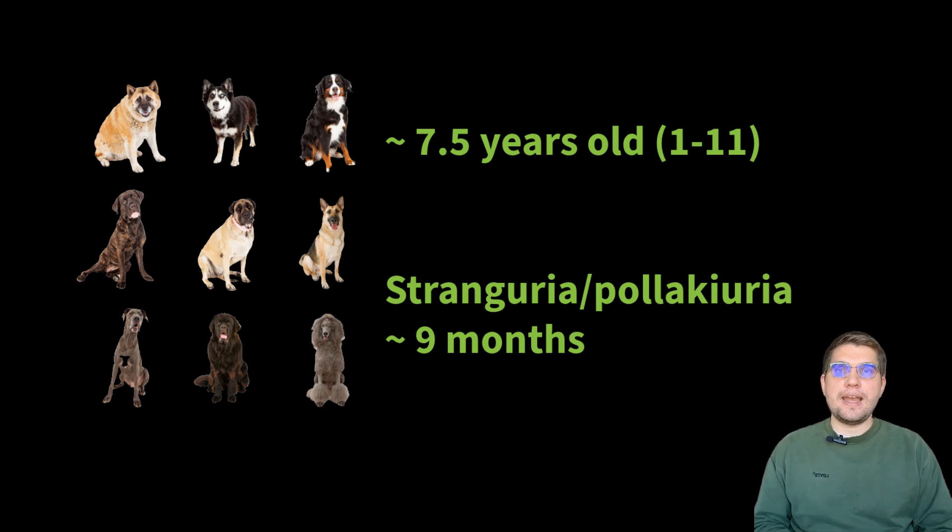Now let's break down the results from this study. The researchers included 12 male dogs diagnosed with functional outflow obstruction. Breeds represented included Labrador Retrievers, Akitas, German Shepherds, and other large breeds. The dogs ranged from 1 to 11 years old, with a median age of 7.5 years. Clinical signs included stranguria and pollakiuria, with symptoms persisting for an average of about 9 months before referral — which is a long time.